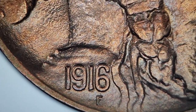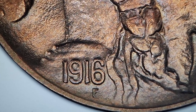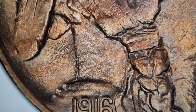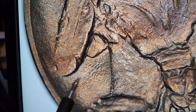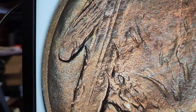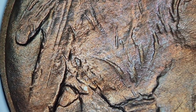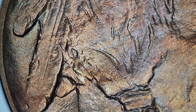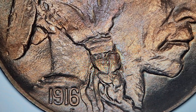There are a couple other key spots that are going to tell us if our dateless buffalo is doubled. The spots we're going to be looking at are this feather right here, this feather, and this third feather. Those doubled die feathers are where we're going to be looking for a dateless specimen that fetched over $2,000.